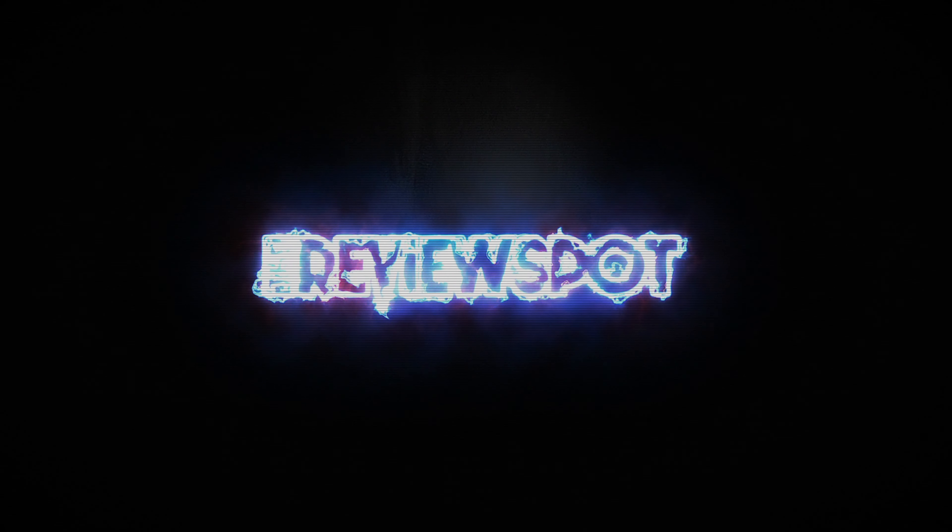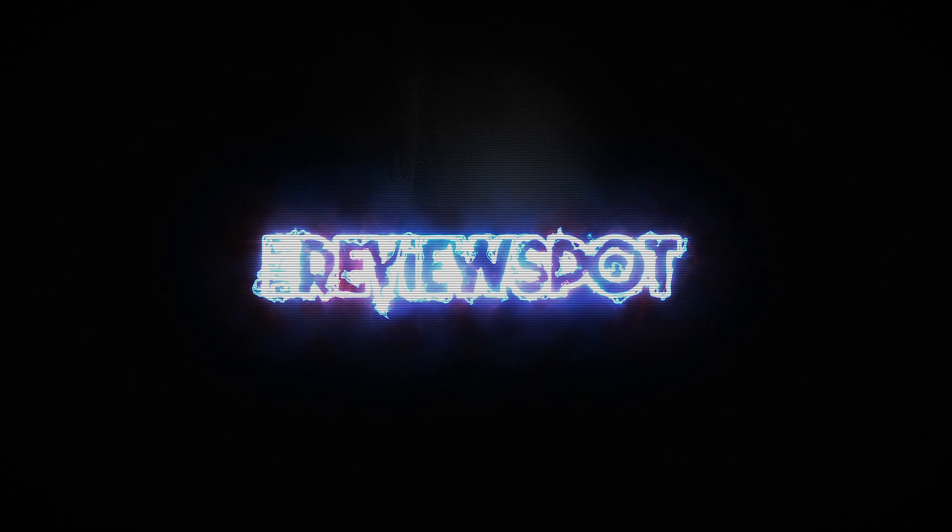What do you guys think of Sorceress? Was it a cheap move on Mattel's part to release this as a singular figure, knowing everybody would be picking up Castle Grayskull anyway? Let me know down below in the comments section. If you're new to this channel and enjoying the content, hit that subscribe button and turn on bell notifications — it helps you get reminders of when new videos pop up and helps the channel out too. The only figure still left to cover from this wave is Buzz Off, and that review will be coming right around the corner. Keep your peepers peeled to this channel, and thanks for watching — see you guys next time.